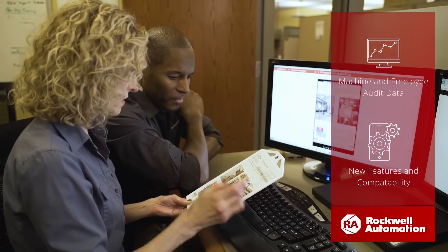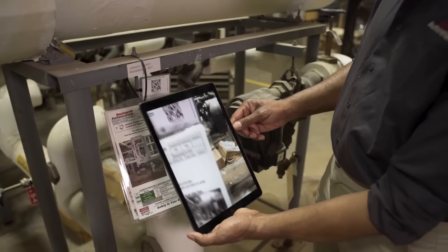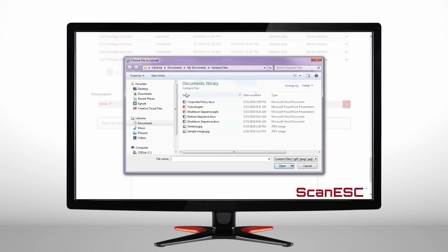With the new Scan ESC, we're building on our previous successes with new features and even greater capability. Scan ESC will now include compatibility with Apple, Android, and Windows devices.